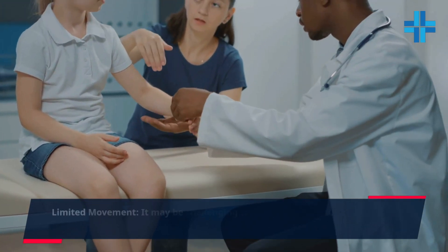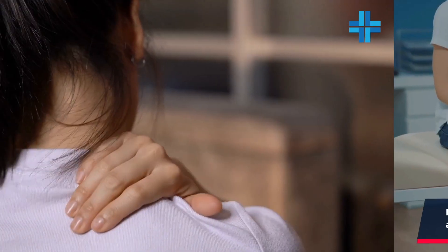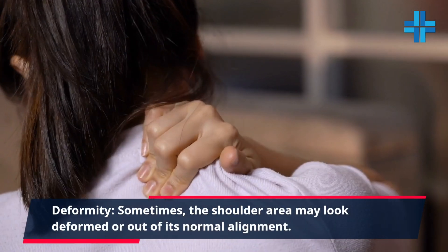Limited movement. It may be challenging to move your shoulder and upper arm normally, and you might not be able to lift or rotate your arm. Deformity. Sometimes, the shoulder area may look deformed or out of its normal alignment.